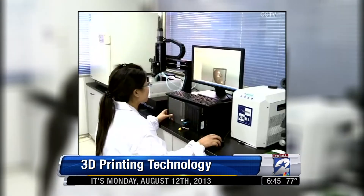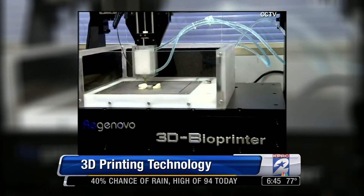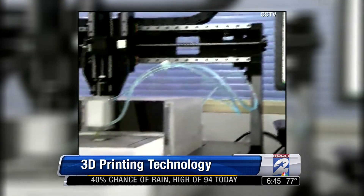In China, researchers have unveiled the country's first 3D bioprinter that can make human body parts. Here it is carving out a pair of ears using biomaterials like cells that are placed inside the cartridge.